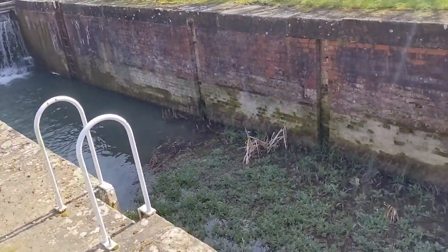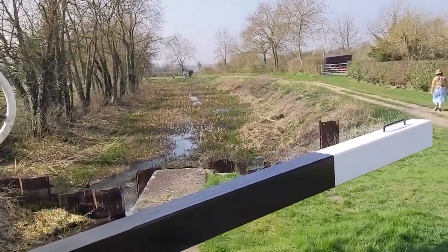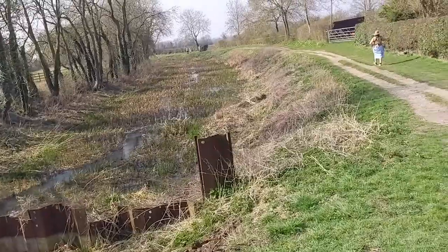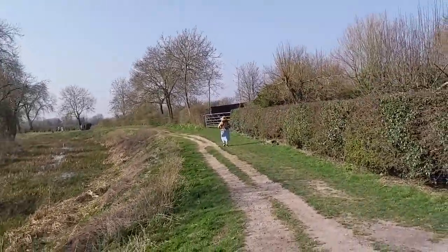So yeah, this is a lock — there's water flowing through there, it's all very old. Obviously it's not used as a canal anymore, and they're speeding ahead.